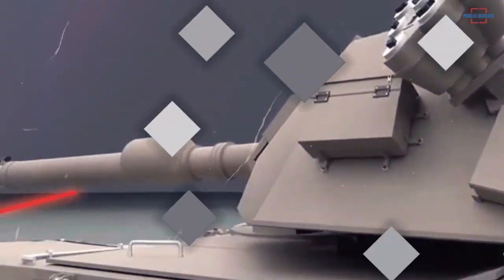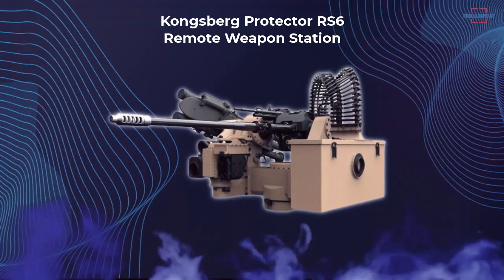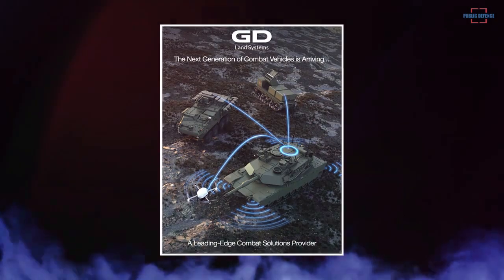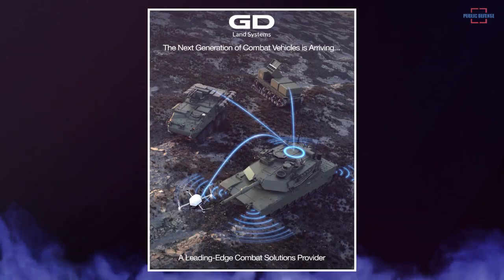In terms of armament, the teaser video of the next-generation M1 Abrams seems to show the tank equipped with a Kongsberg Protector RS-6 remote weapon station armed with a variant of the 30-millimeter M230 automatic cannon, mounted on top of the turret. This weapon could be used to provide short-range protection against aerial threats such as drones.